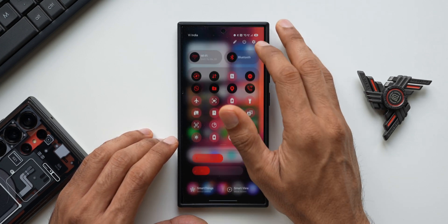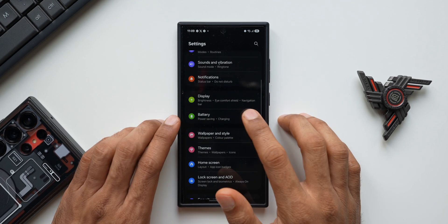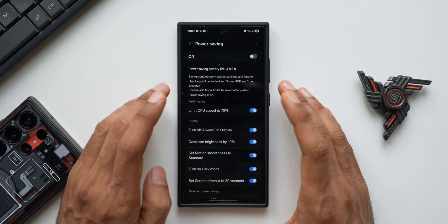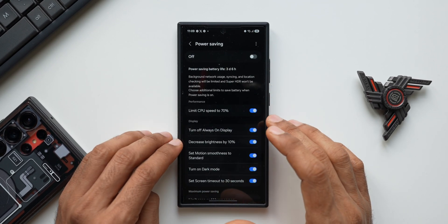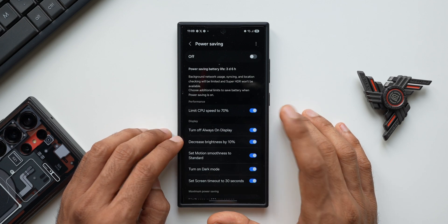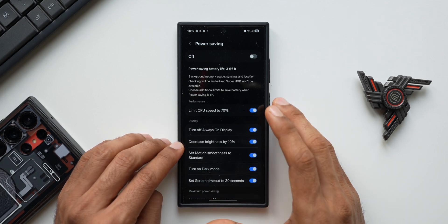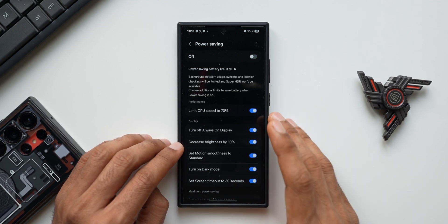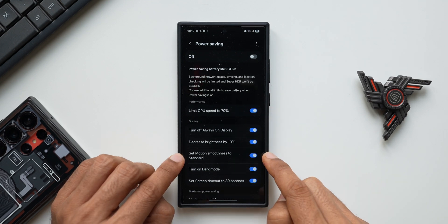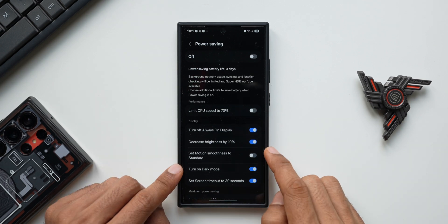Let me go to Settings and show you some changes Samsung has made to the battery settings on One UI 7. I'll tap on Power Saving Mode. This menu looks more or less the same as One UI 6.1's power saving settings, but Samsung has added one very important option — it may not improve battery on power saving mode, but it enables us to get 120Hz refresh rate even while power saving is on. That sounds pretty cool.